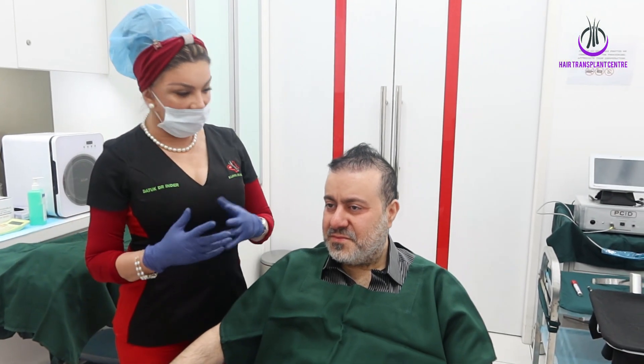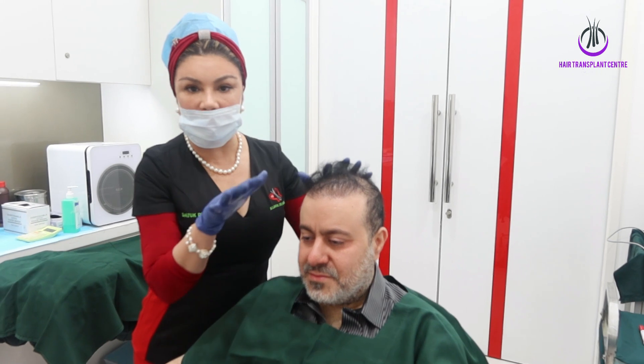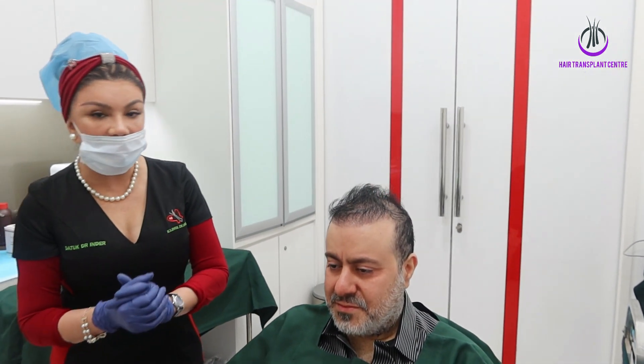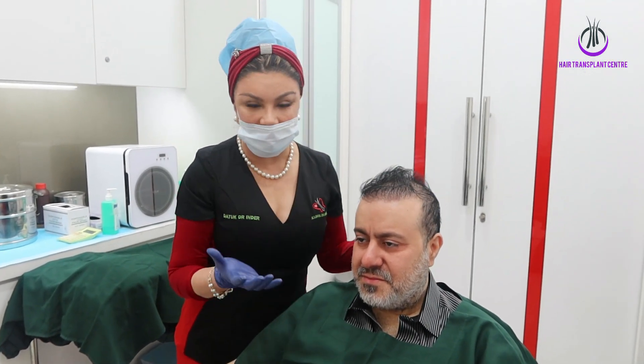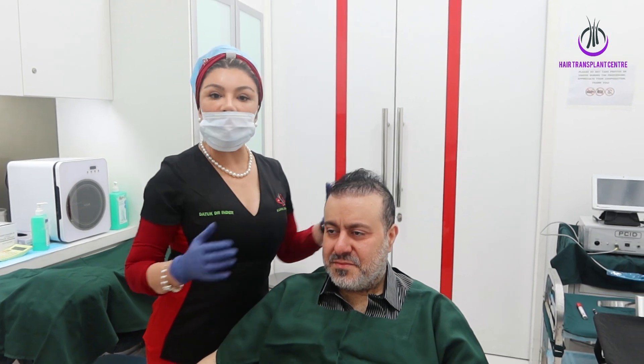But as time went by, because of progressive hair loss, he started to lose his hair again. After three hair transplants, this is how he looked. Look at his density — it's not sufficient. He was really needing more density.